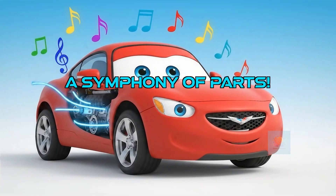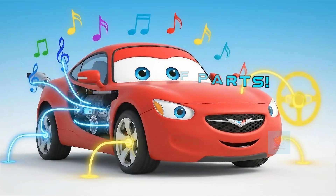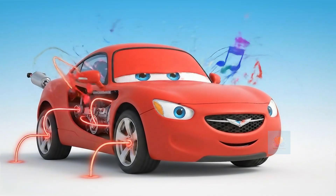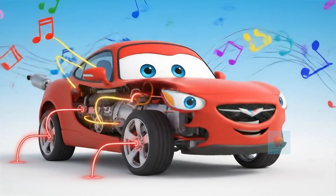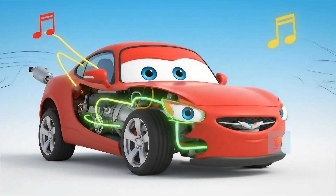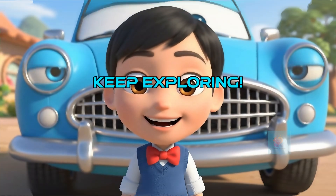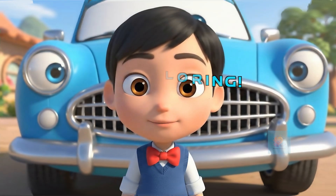Wow! All these incredible parts — from tiny sparks to spinning wheels — work together like a grand symphony. Each has a special job, and when they work as a team, a car comes alive and zooms. You're a car expert! Now you know the secrets of how cars roar, roll, and rumble.